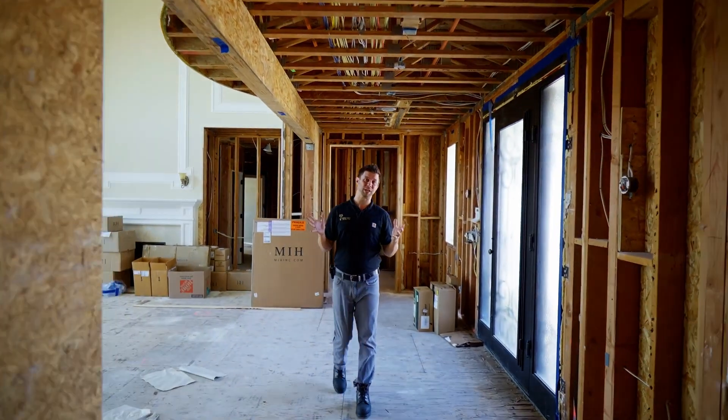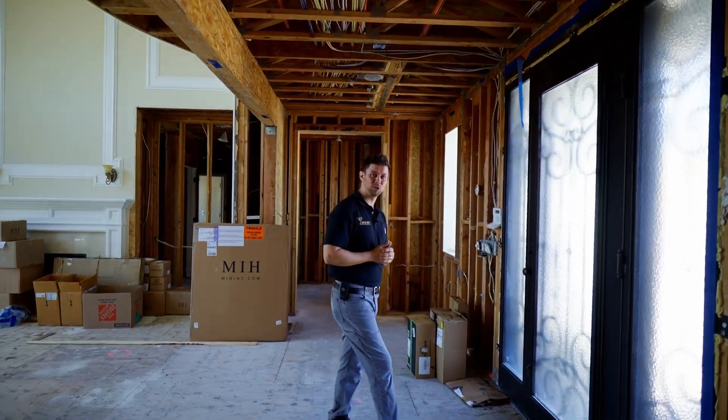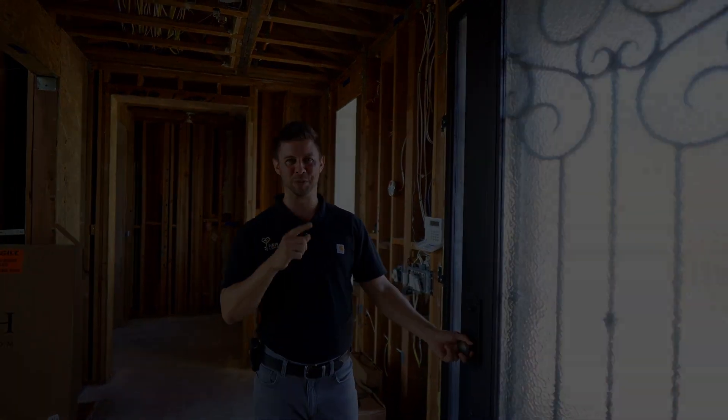All right, so that's everything we're going to do to this house. The house has been marked for demolition. The guys will be here first thing in the morning — we'll see you for some action tomorrow.